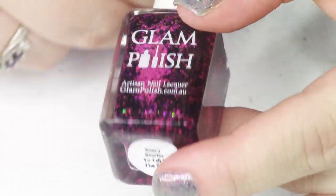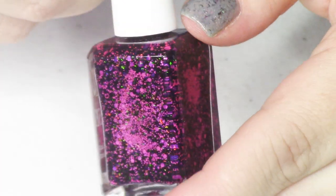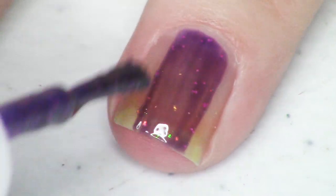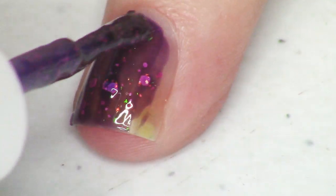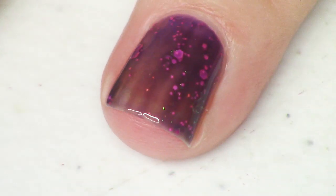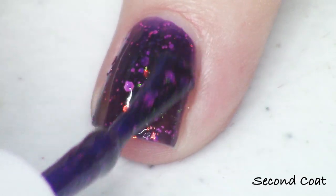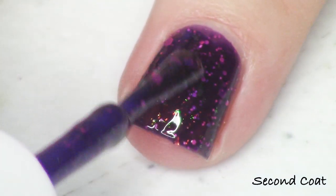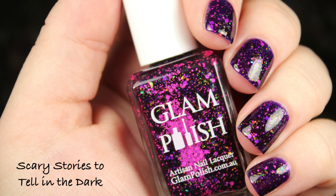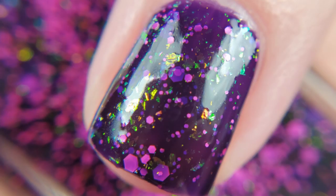The final polish in the trio is a super deep dark purple jelly base called Scary Stories to Tell in the Dark. It has the same neon purple glitters as the blue polish but a different flakey — I think it's the red-gold-green kind. I'm seeing a really bright glowing green. It's a very dark shade. Depending on your nail length you might want a third coat. All of the items in this video are launching on the 27th at 2 p.m. Eastern Standard Time.